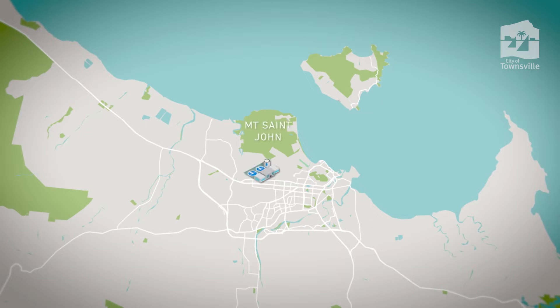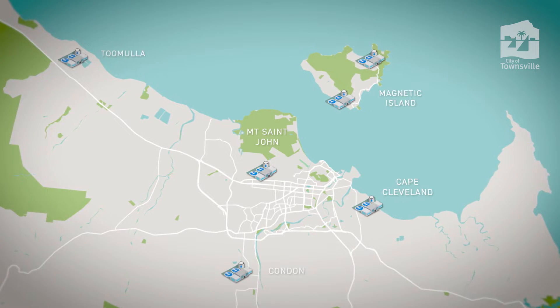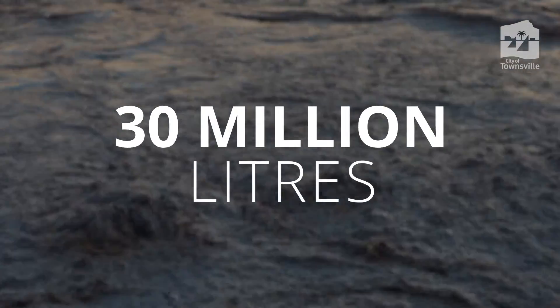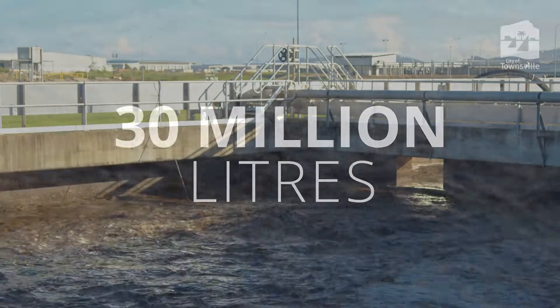Townsville and Magnetic Island have six wastewater treatment plants. Together, they treat nearly 30 million litres of sewage each day from almost 200,000 residents and businesses.